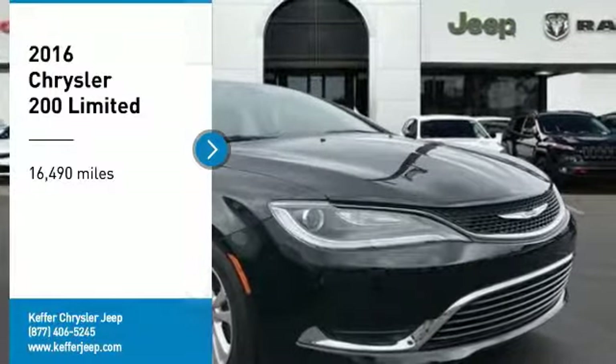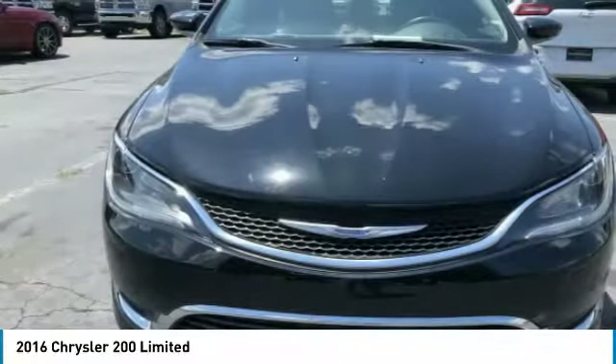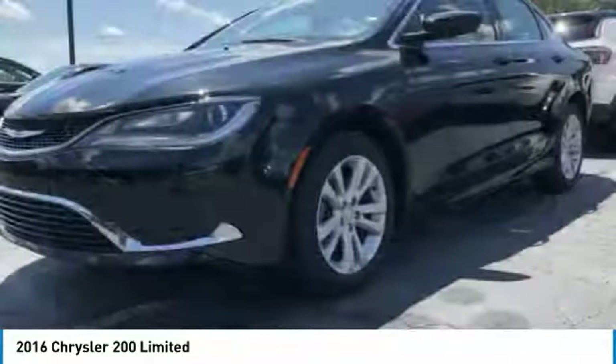Make a great choice today with the 2016 200. This mid-sized sedan from Chrysler is loaded with modern comforts.